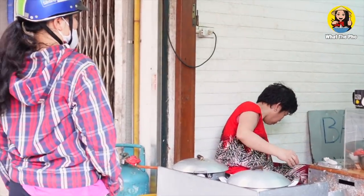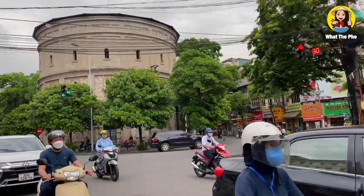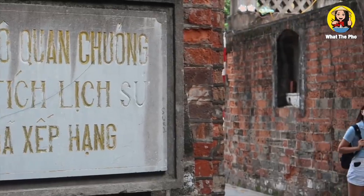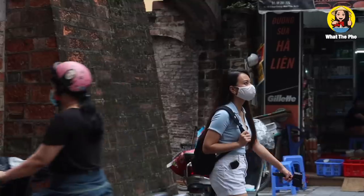Hi everyone, good morning. Today is the first day Hanoi allows all the restaurants and coffee shops to open. Finally after a month of social distancing, I can be outside and enjoy the fresh air and everything. The people here are very excited too — it's already crowded on the street and I can't wait to show you guys what to eat today in Hanoi.